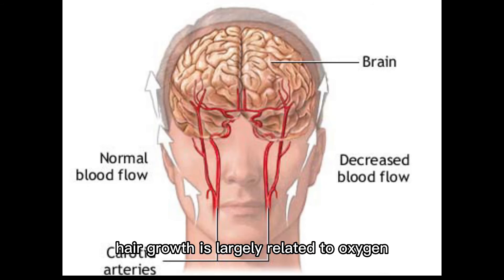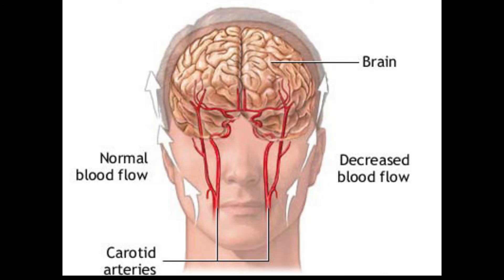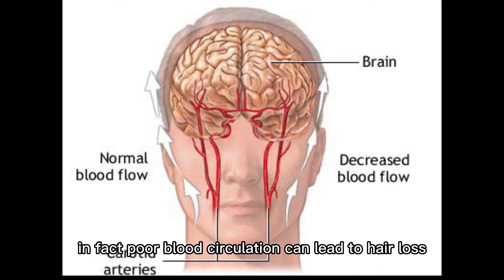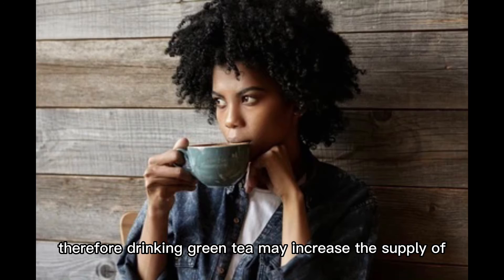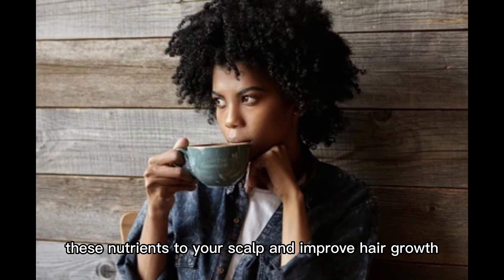Hair growth is largely related to oxygen and nutrient delivery to the skin. In fact, poor blood circulation can lead to hair loss. Therefore, drinking green tea may increase the supply of these nutrients to your scalp and improve hair growth.